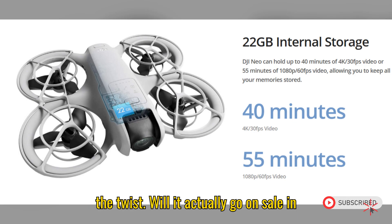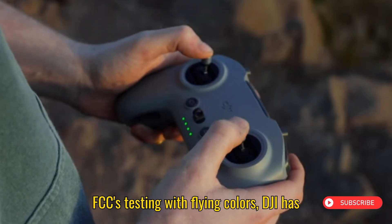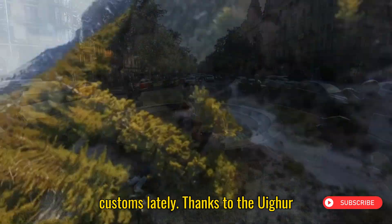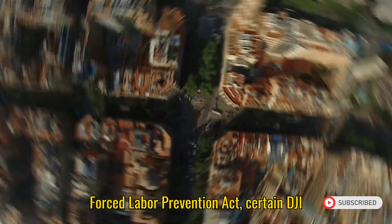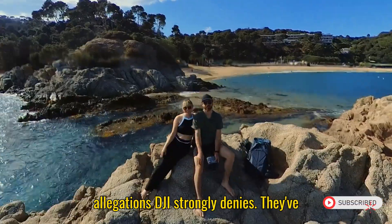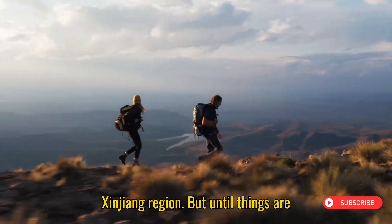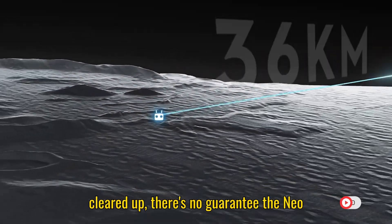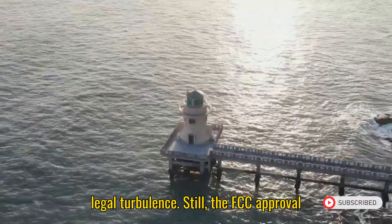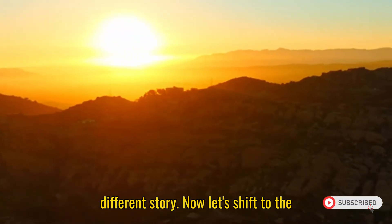But here's the twist — will it actually go on sale in the US? That's the million-dollar question. Even though it passed the FCC's testing with flying colors, DJI has had trouble getting new gear through US customs lately. Thanks to the Uyghur Forced Labor Prevention Act, certain DJI shipments have been blocked, citing potential ties to forced labor — allegations DJI strongly denies. They've clarified that their production happens in Shenzhen and Malaysia, far from the Xinjiang region. Until things are cleared up, there's no guarantee the Neo 2 will hit American shelves without some legal turbulence. Still, the FCC approval is a big step, and it means DJI is ready — whether customs is on board or not is a different story.